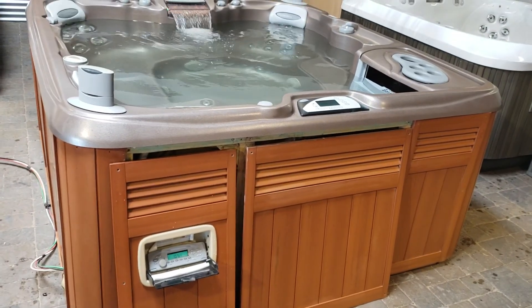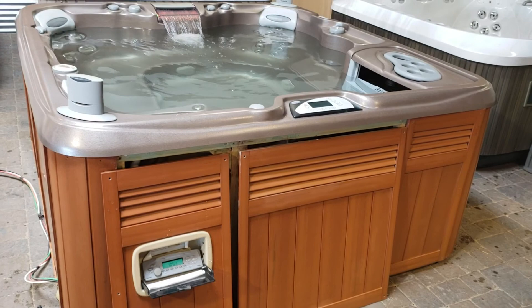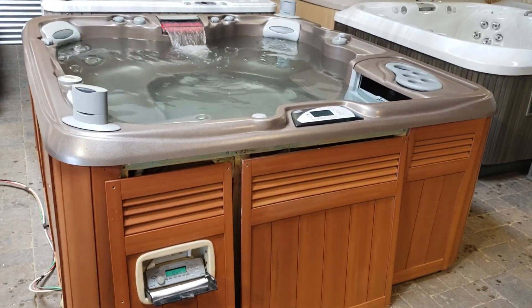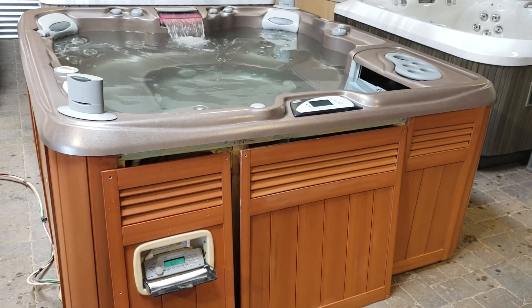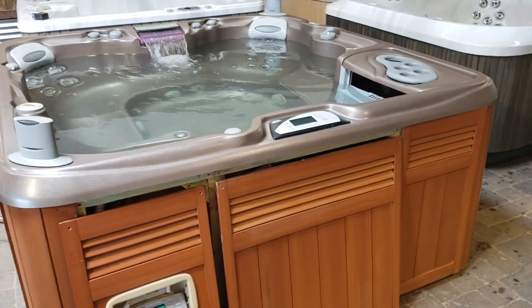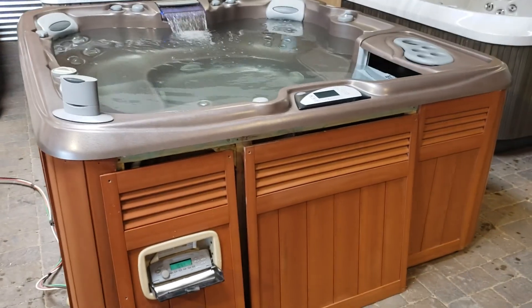Hey guys, Chris here. I wanted to get you a video before delivery. We got the spa hooked up, got water in it, everything's working great. We just put a new power supply in the radio and we got an AUX cord there for you too, so you can hook up your iPhone or Android and listen to whatever you want.